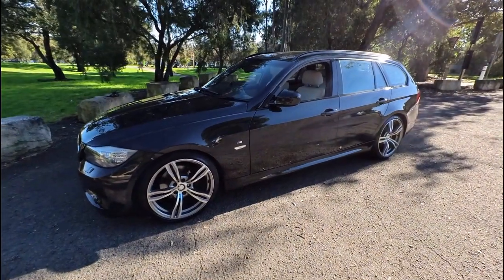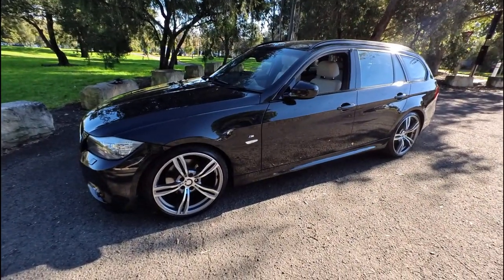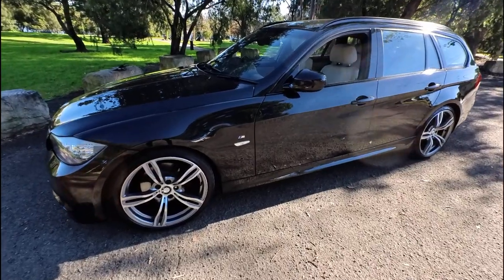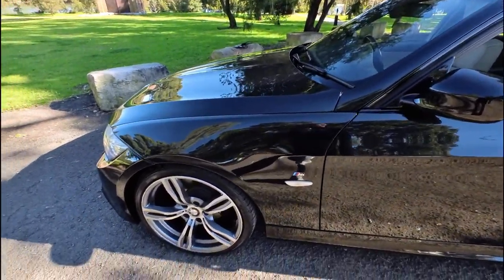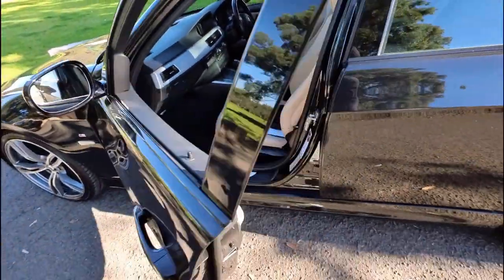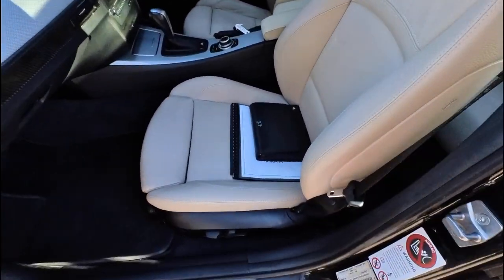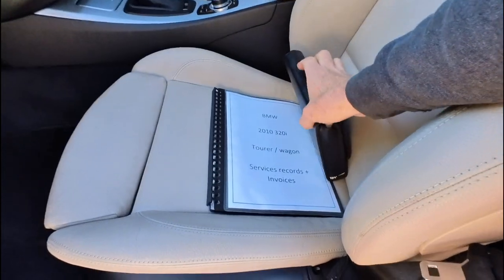G'day everybody. This is Richard here at the Oldtimer Centre in beautiful Rydlemere, with an absolutely gorgeous car that's come from South Australia, now here in Sydney. It's been owned by a personal friend of ours that we've known for a very, very long time — a real car enthusiast. They had about seven or eight cars that we've been helping look after over the years, and it's an Australian delivered BMW 320i M Sport Wagon with a beautiful servicing history.